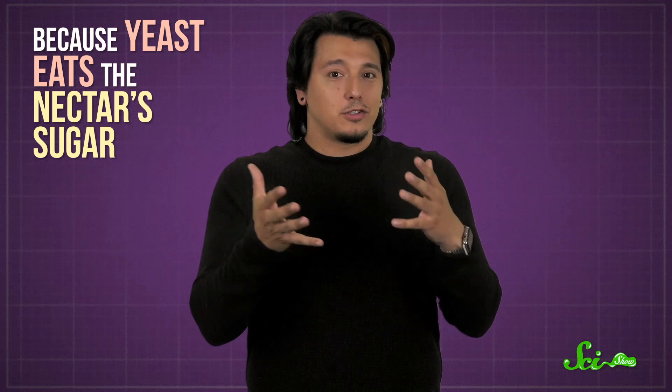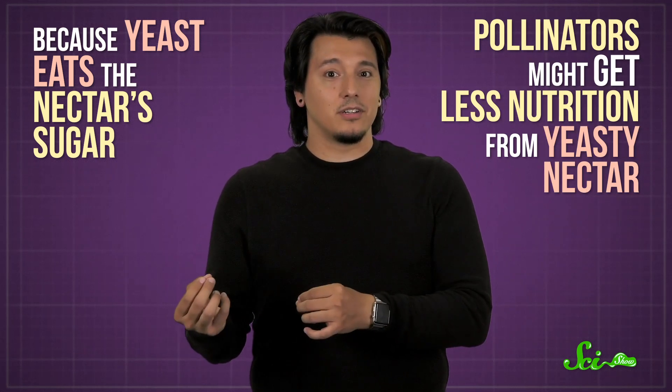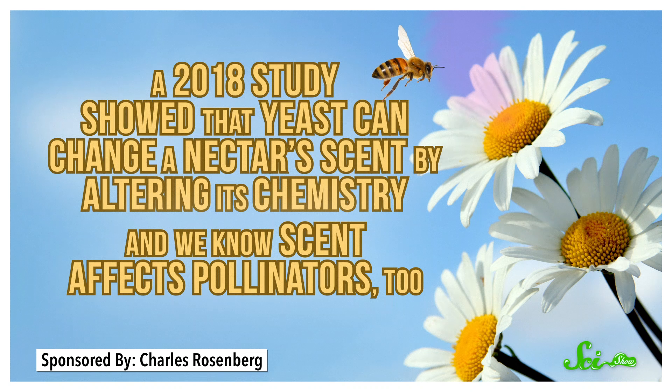But as for how pollinators factor into that, it took a bit to sort out. Because yeast eats the nectar's sugar, pollinators might get less nutrition from yeasty nectar — so maybe they'd avoid it. Then again, a 2018 study showed that yeast can change a nectar's scent by altering its chemistry. And we know scent affects pollinators too. So maybe that factors in somehow. Really, there are a lot of variables.